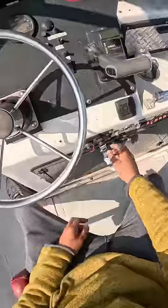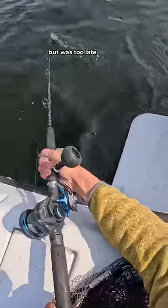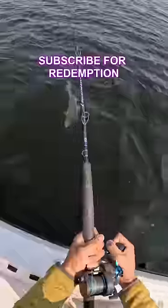Fish on? A big fish had swum underneath the boat, so Cam went to go lift up the motor, but it was too late. Broke it off right as the prop came up.